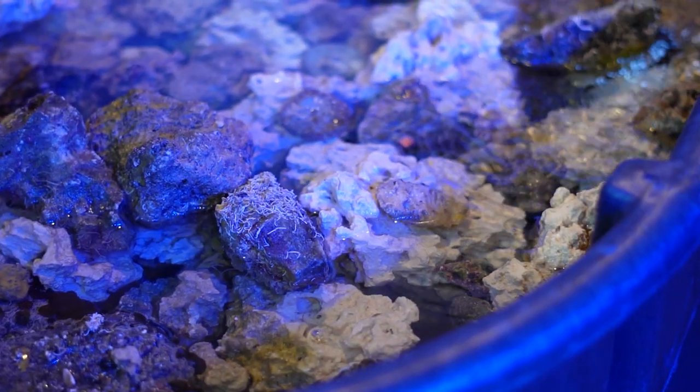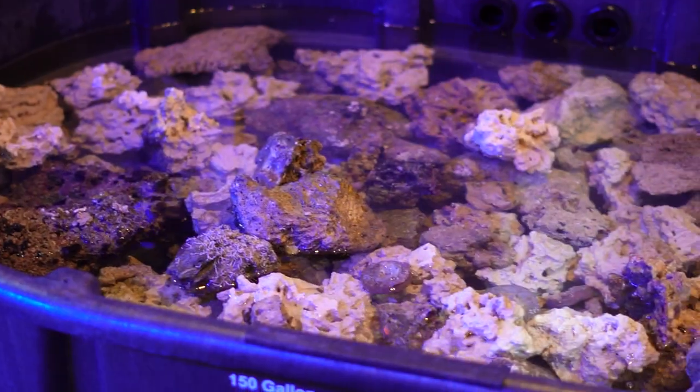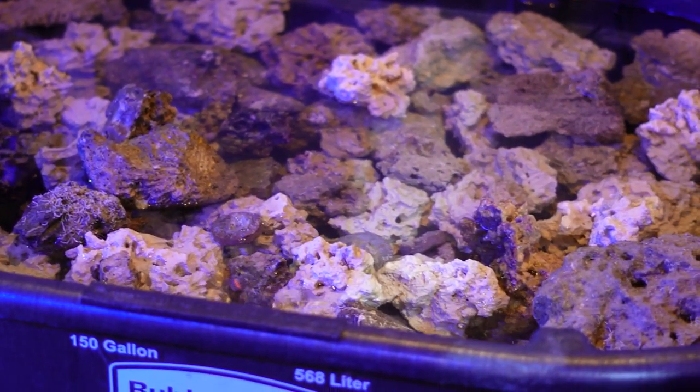That about wraps it up for the inverts. We did also bring in a whole bunch of well-aged established live rock from our farm — probably a few hundred pounds of that available if you're looking to add to a tank. It's also great to cycle or start a tank with. As always, thank you guys for tuning in and keep on reefing.